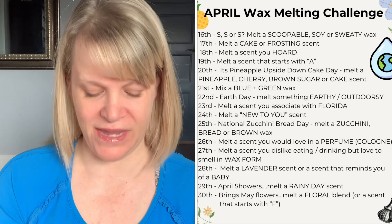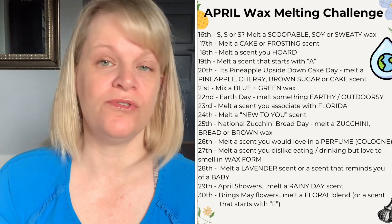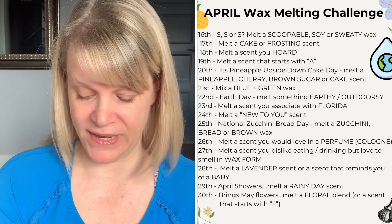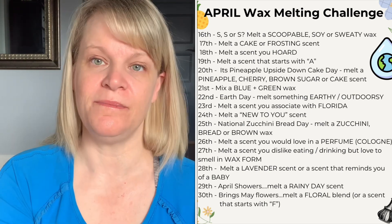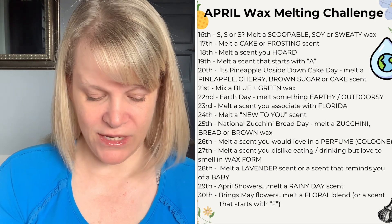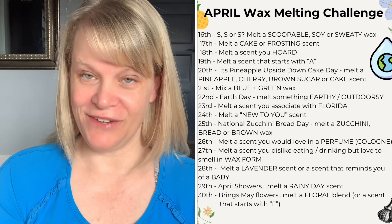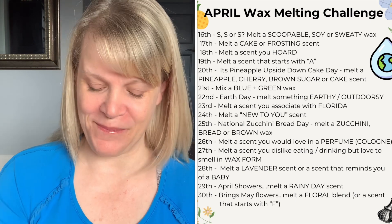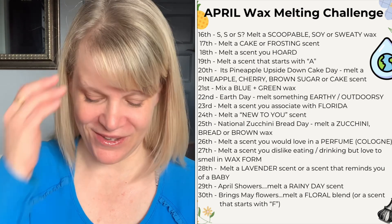On the twenty-second, it's Earth Day — melt something earthy or outdoorsy. That could be interpreted a few different ways: something earthy and autumn-like, something fresh, or something aquatic. On the twenty-third, melt a scent you associate with Florida. There are different ways you can go with this, and I'm not going to say what I'm going to do — I'm interested to see what everyone picks.